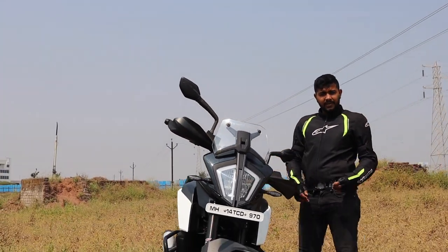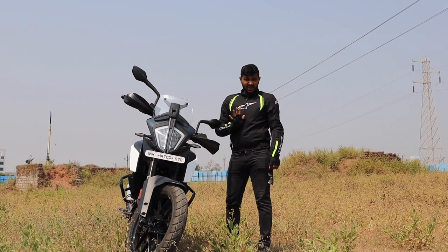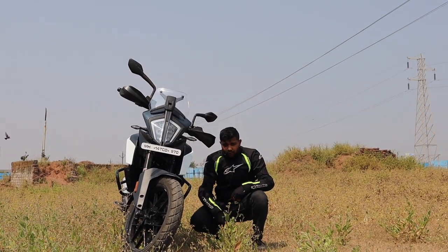Let's cut the crap — we all know what I'm going to review today. It's the brand new 390 Adventure from KTM, and if you are somebody that does not have more than 5 lakhs to spend on an adventure motorcycle, this is the only bike you should buy, and I'll tell you why.